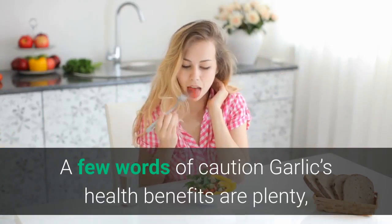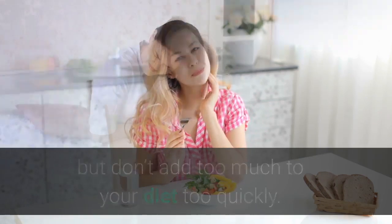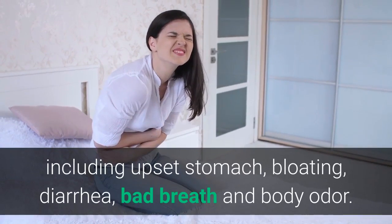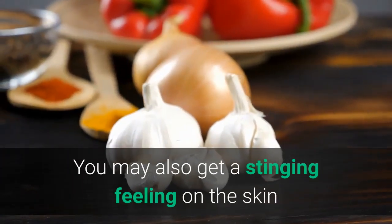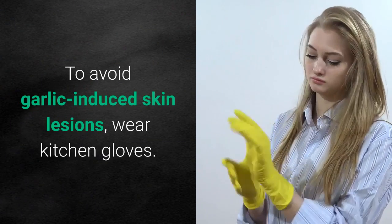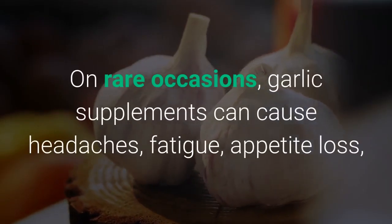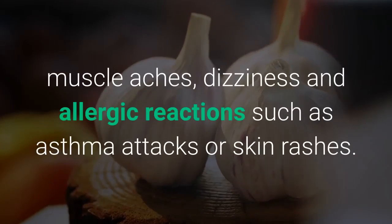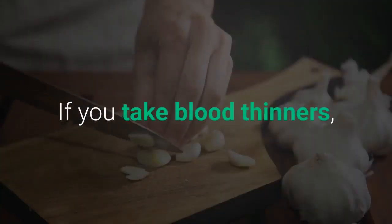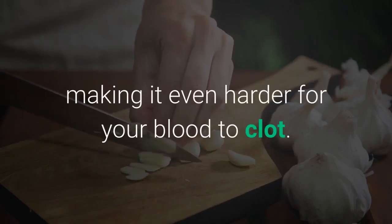A few words of caution: garlic's health benefits are plenty, but don't add too much to your diet too quickly. Overdoing it can cause discomfort including upset stomach, bloating, diarrhea, bad breath, and body odor. You may also get a stinging feeling on the skin if you handle significant amounts of fresh or dried garlic — to avoid garlic-induced skin lesions, wear kitchen gloves. On rare occasions, garlic supplements can cause headaches, fatigue, appetite loss, muscle aches, dizziness, and allergic reactions such as asthma attacks or skin rashes. If you take blood thinners, taking a garlic supplement can increase the medication's effect, making it even harder for your blood to clot.